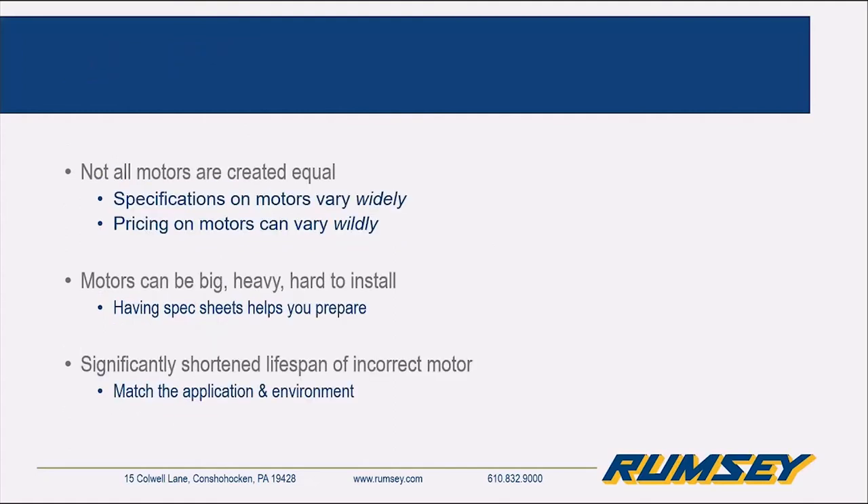Not all motors are created equal. Prices and specifications vary wildly from manufacturer to manufacturer, even within the same manufacturer. Motors can be big, heavy, and hard to install. If you have a spec sheet, it will at least give you an idea of what you're looking for regarding fitment issues or weight of the motor going in or coming out. And if the motor is incorrectly spec'd or doesn't match the application or the environment, the lifespan of the motor will actually be decreased.